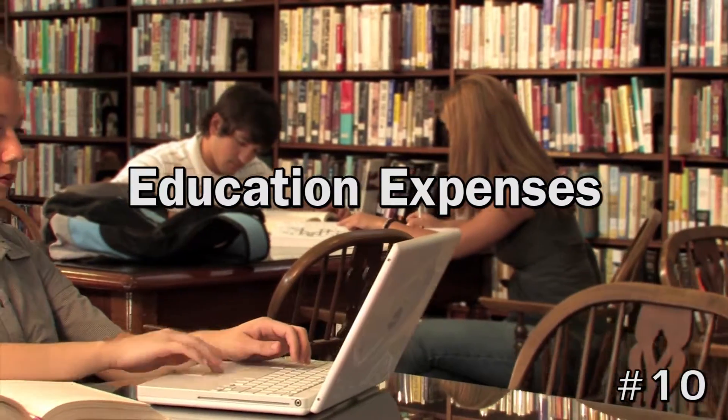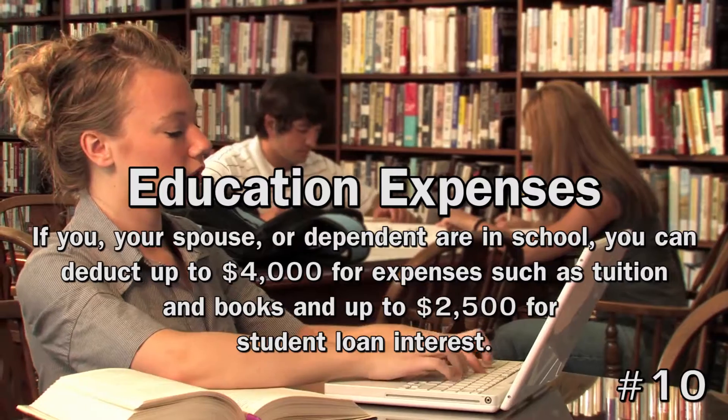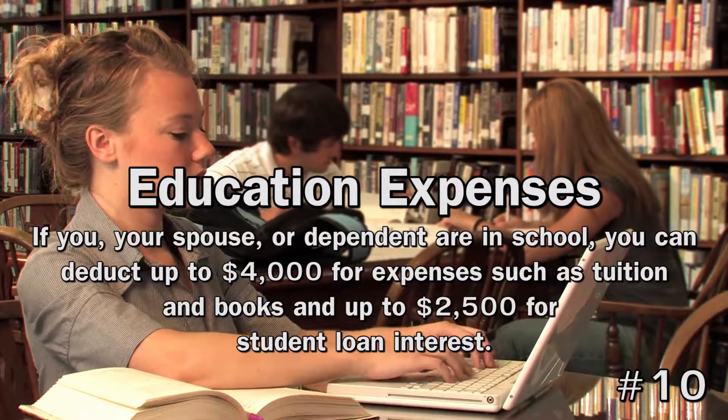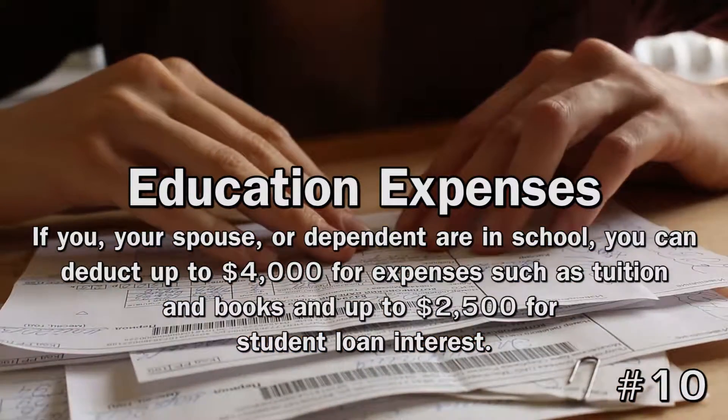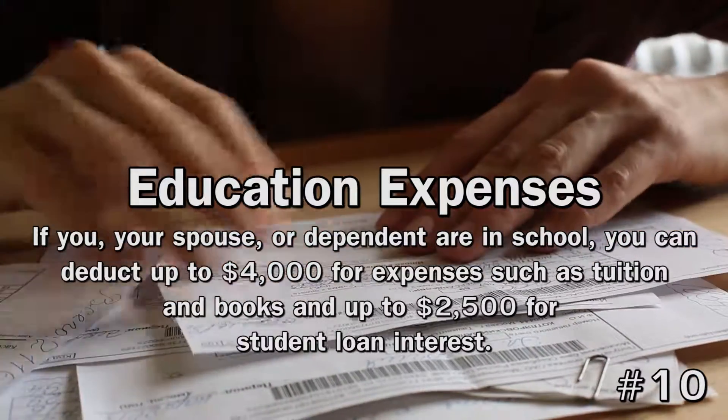10. Education Expenses. If you, your spouse, or dependent are in school, you can deduct up to $4,000 for expenses such as tuition and books, and up to $2,500 for student loan interest. You may also be eligible for the Lifetime Learning Credit and the American Opportunity Tax Credit.